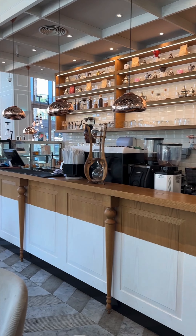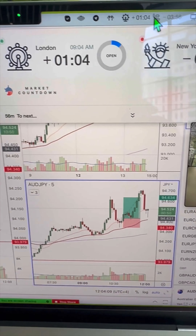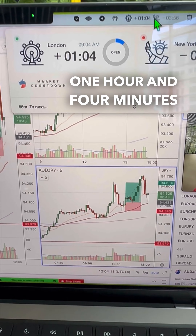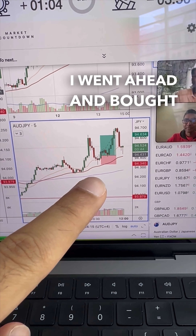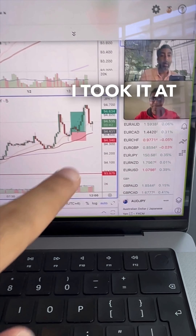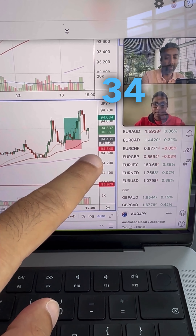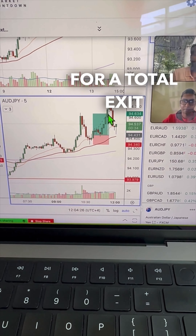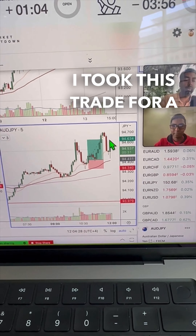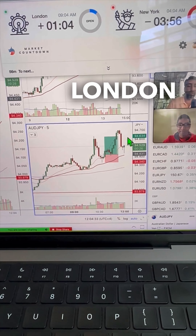It's one hour and four minutes into London — slightly earlier during Frankfurt — I went ahead and bought AussieYen. I took it at 43.1 price, stops just below at 34 price, and I got out at 63.4 for a total exit. I took this trade for a total of one thousand seven hundred and fifty-seven dollars. Standing by to see if London offered more opportunity.